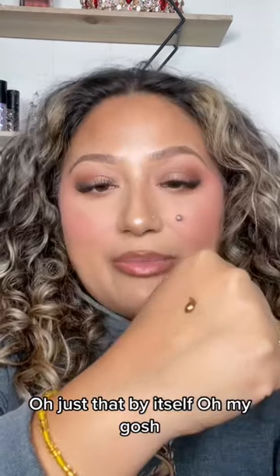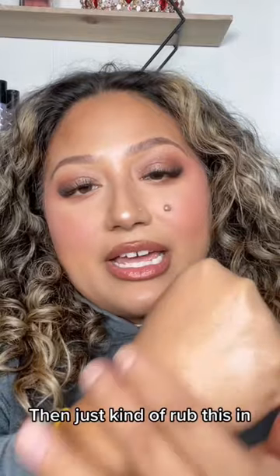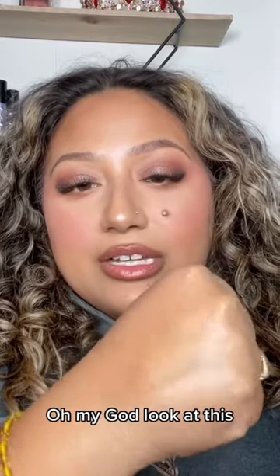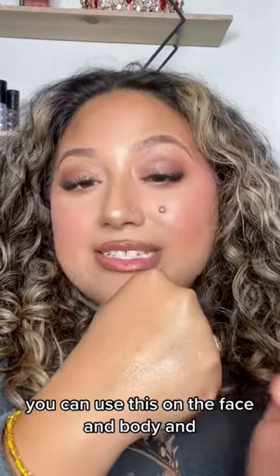Oh, just that by itself — oh my gosh. And then just kind of rub this in — it's a beautiful... oh my god, look at this! Just imagine this on someone's décolleté. You can use this on the face and body.